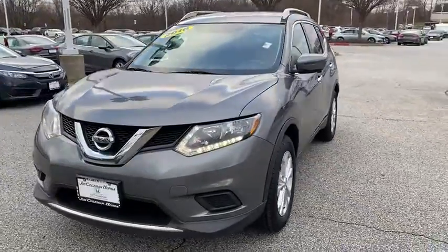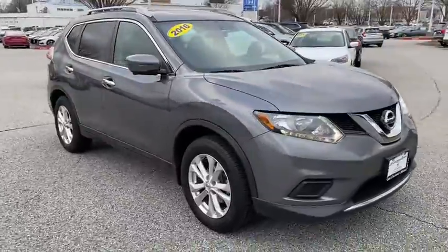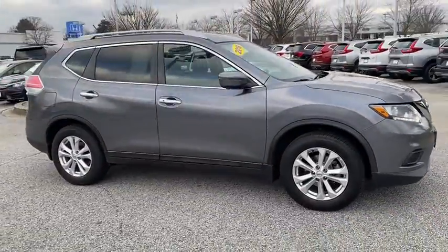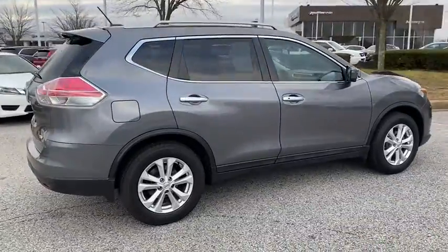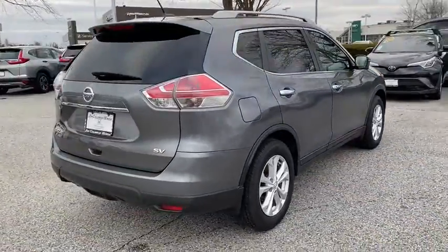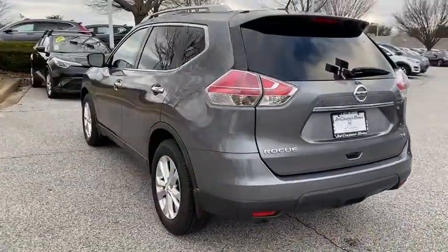Looking for the right vehicle? Check out the 2016 Nissan Rogue. The stylish Rogue gets 27 mpg and still boasts nearly 58 cubic feet of cargo space. With a 5-star side impact safety rating and confident handling, the Rogue is more than you expect and everything you deserve.